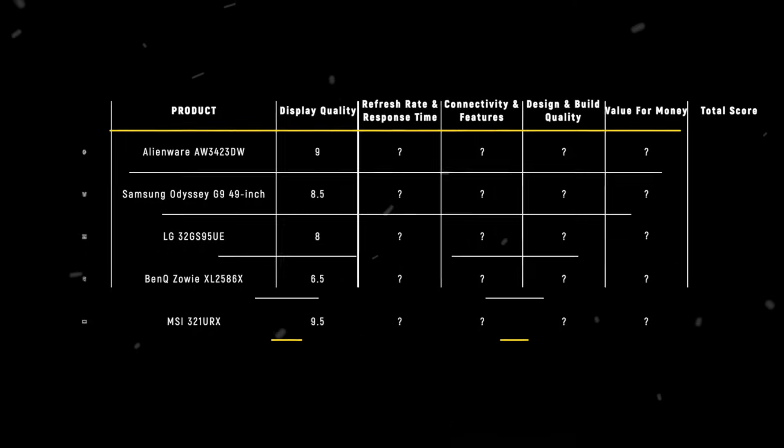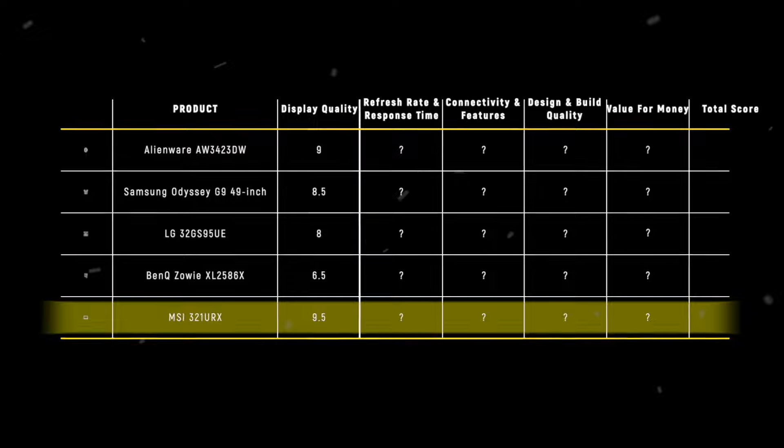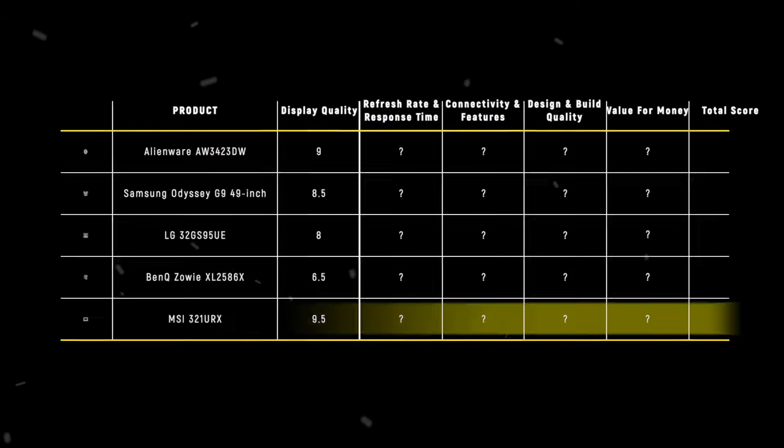After tallying up the scores, the MSI 321URX takes the crown with 23.75 points, thanks to its exceptional QD OLED panel that delivers unrivaled picture quality and versatility.